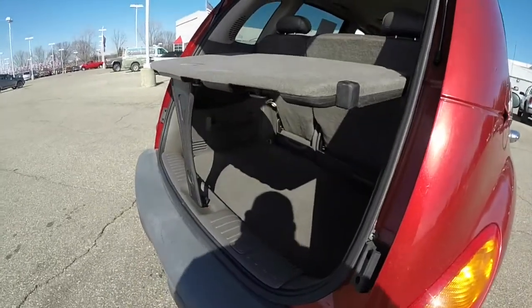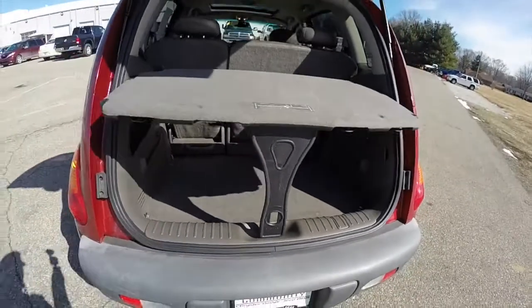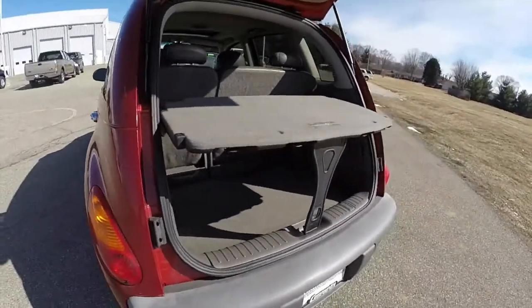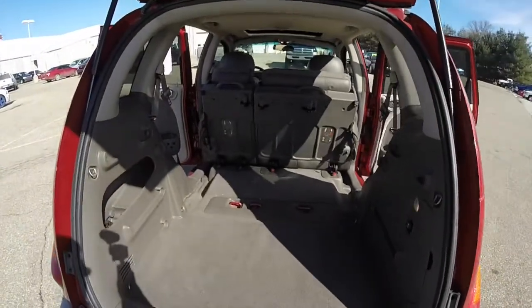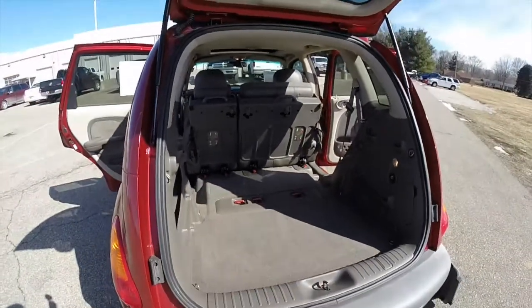Another nice thing is that the shelf has an extendable leg, which can be used to form a sort of table. The seats also fold flat and they lift up — they can be completely removed as well, which creates a nice flat load floor.